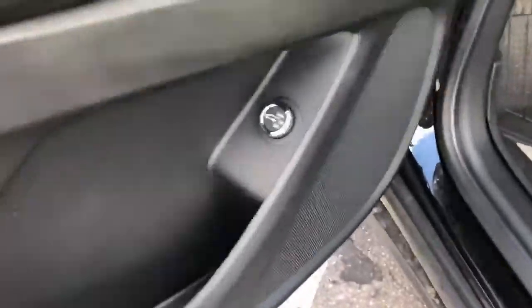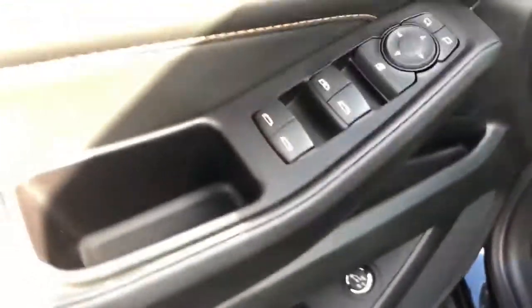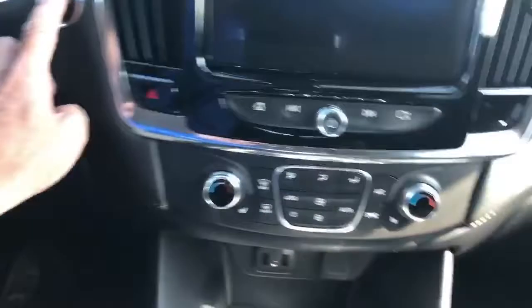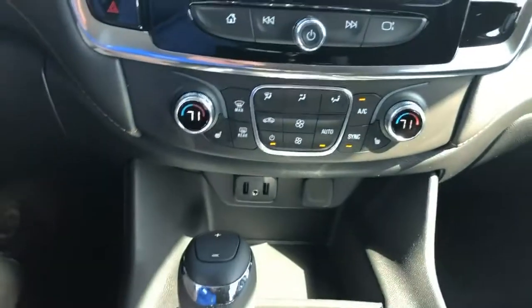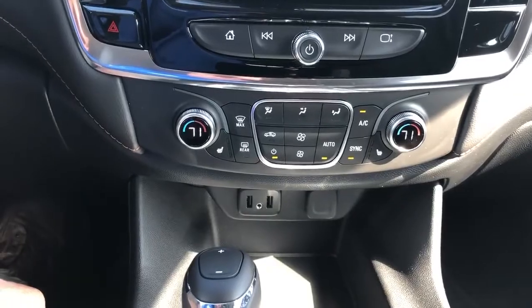Inside, your power hatch can be opened and closed with the remote, but that button is also on the driver's door. This has the power driver's seat and all the other features. This one does happen to have heated seats — buttons for those are here. The dual electronic climate control is actually tri-zone heating, so your guests in the third row can do their own thing.